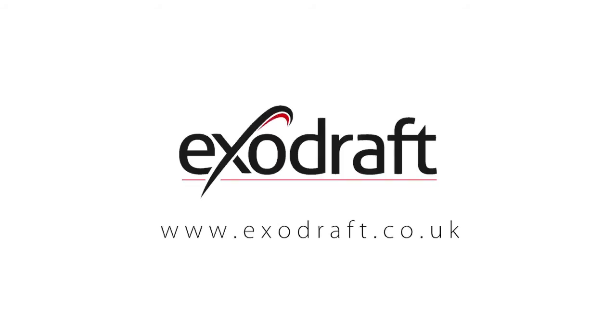Learn more about chimney fans, a good indoor environment and lighting the fire easily at www.exodraft.co.uk.